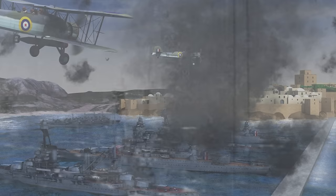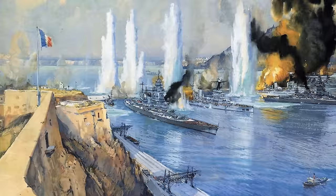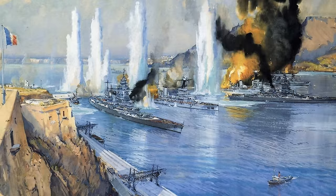What came next was Operation Catapult, or the attack on Mers-el-Kébir. This has been discussed in previous videos and has generated some interesting and sometimes heated comments. It is a controversial topic, so let's try to be civil and have a productive discussion about the subject.